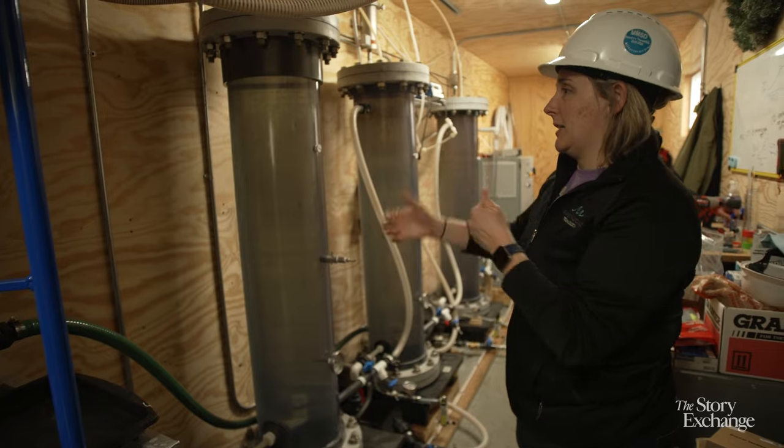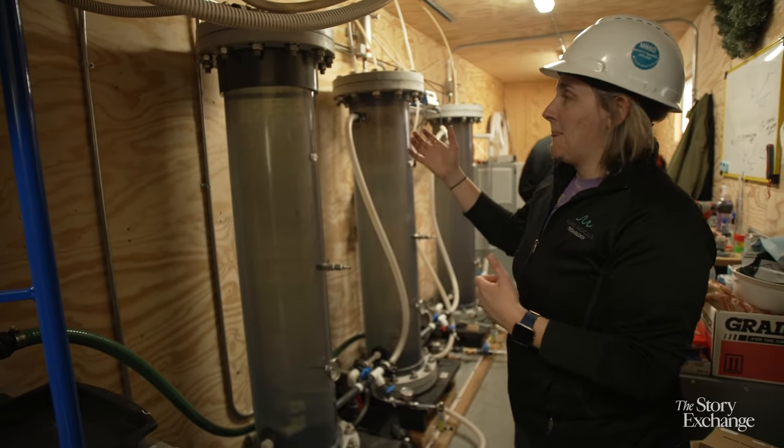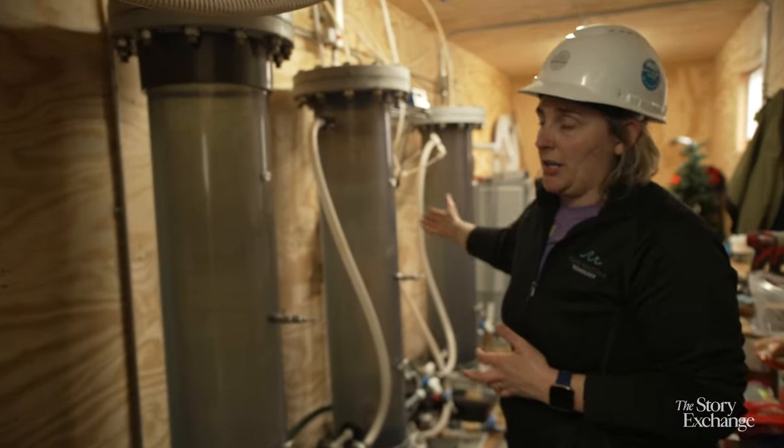We're using hydroxyl radicals to attack different compounds and essentially clean the water. So we rapidly produce radicals — that's where Rapid Radicals came from. We're a big fan of alliteration at the Rapid Radicals team.